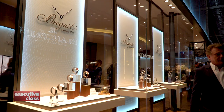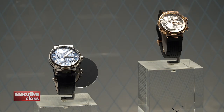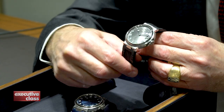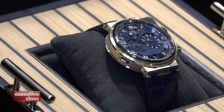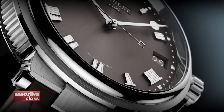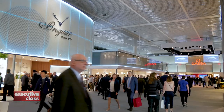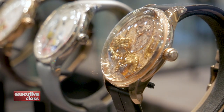Breguet is hardly ever associated with oversized pieces, but their previous Marine models — their version of a waterproof sports watch — were a bit heavy and large for a brand better known for slim cases and classic designs. Two of this year's line of handcrafted Marine timepieces, the 5517 self-winding watch and the 5447 Alarm Musicale, are offered in a more appropriately sized case in either titanium with a grey sunburst dial, or white or red gold with a navy hand-guilloche dial. It's not entirely clear what's driving the trend toward smaller, slimmer watches, but the revived interest in vintage and bling falling out of fashion surely has something to do with it.